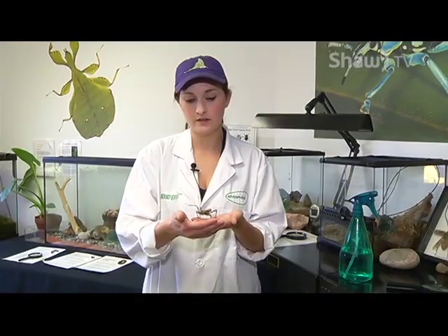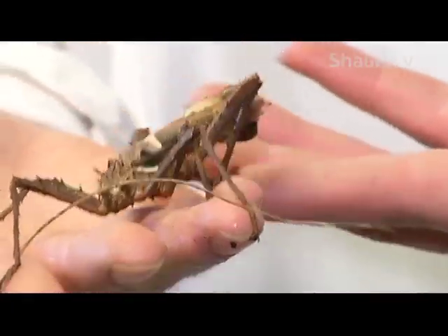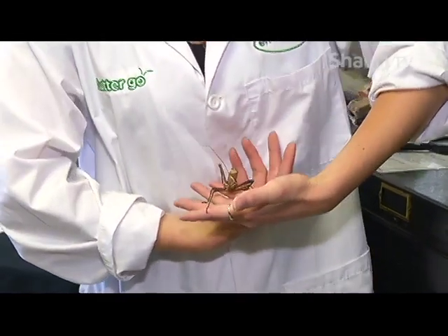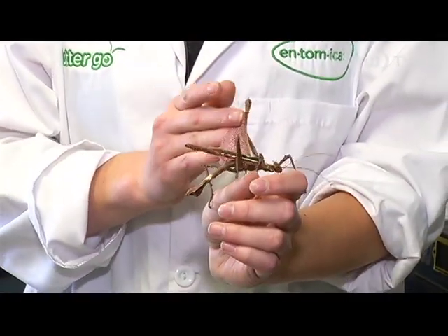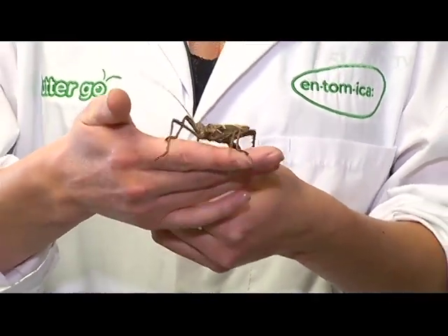This is the male jungle nymph — as you can see, they look quite different. This one is brown, he lives lower down in the tree, and he tries to look like sticks. He's quite a bit smaller, and he actually has wings capable of flight.